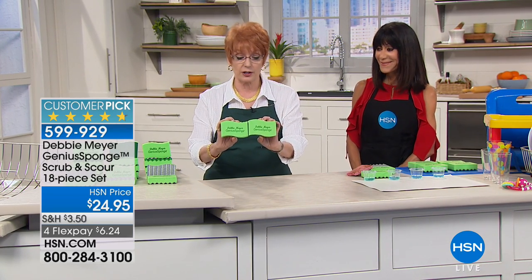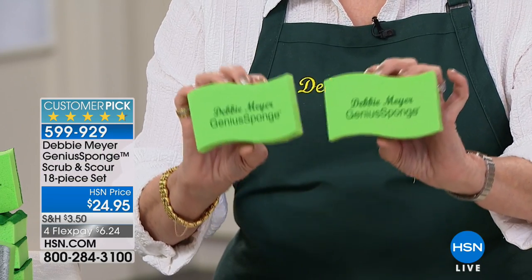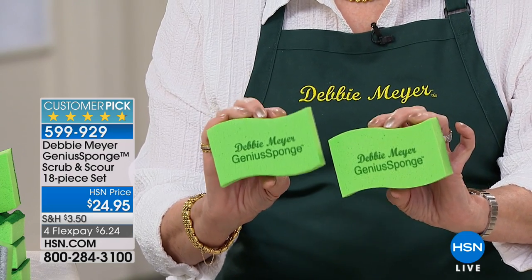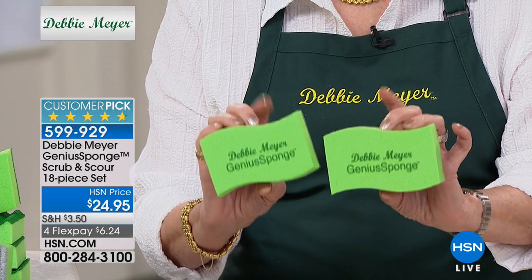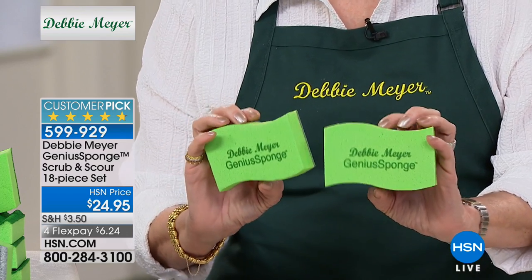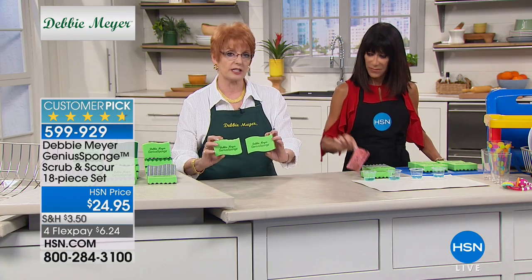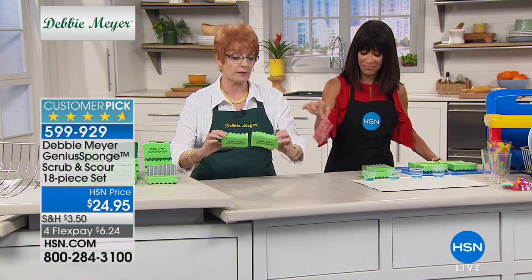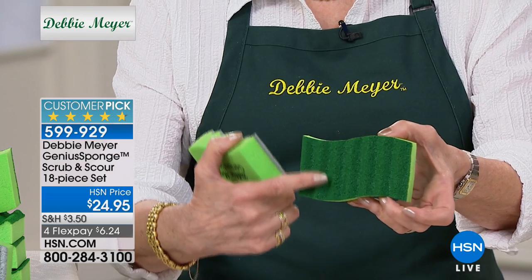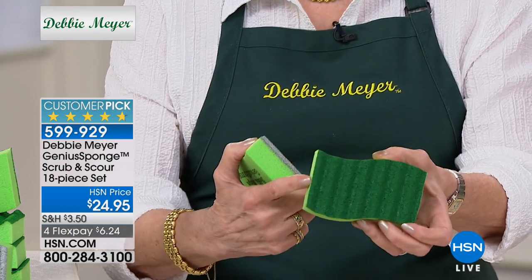These are my Debbie Meyer Genius Sponges. On the front they are created to inhibit the growth — and this is independent laboratory tested and proven — to inhibit the growth of molds and bacteria in and on the sponge for the life of the sponge. Each sponge is the equivalent of 15 ordinary sponges. Turn them over and one side has a green backing that is a scrubber, made with the same material that inhibits molds and bacteria.